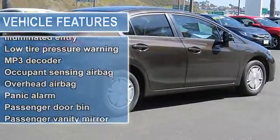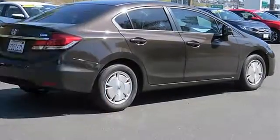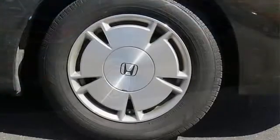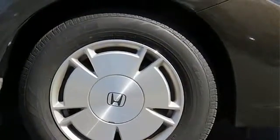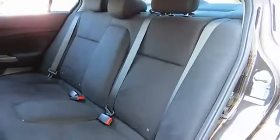Indicator lights include: trunk door open, low fuel, oil, and coolant temp. Front passenger, front and front side airbag status. Immobilizer theft deterrent system. Rear seat heater ducts.